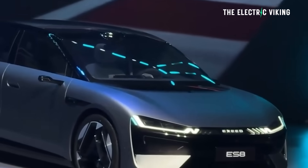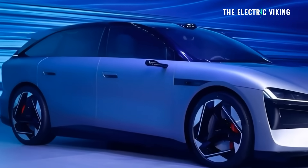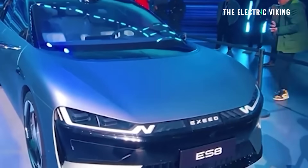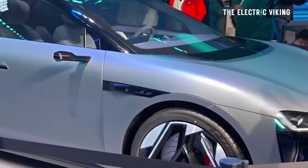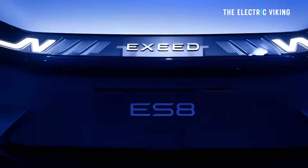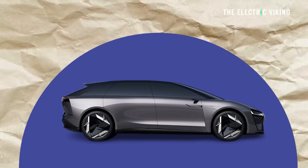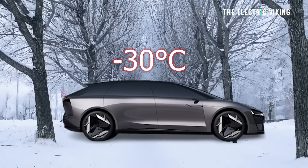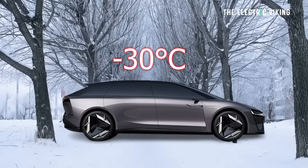Chery has just revealed what is a wagon shooting brake — it's like a coupe-style wagon, which actually looks absolutely incredible. Apparently this year you can buy this vehicle. It has a solid-state battery with 1,500 kilometers of range at minus 30 degrees Celsius. It sounds pretty wild, but I think it could happen, and there's a reason for that.